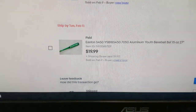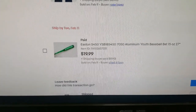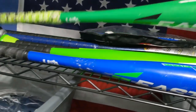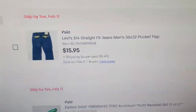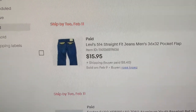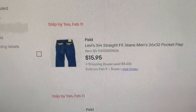Here are the items that sold last night — I've got two. One is an Easton baseball bat, which sold for $19.99 plus $10 in shipping. That's over here with all my other bats — it was an S450. There it is, S450. And my other item, I think I listed it Saturday or Sunday. Levi's 514, 36x32, with a pocket flat. Sold for $16 plus padded flat rate envelope shipping.